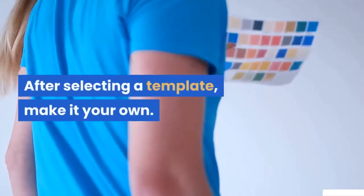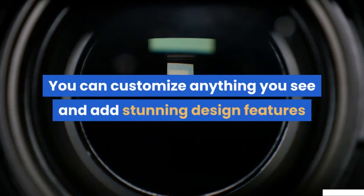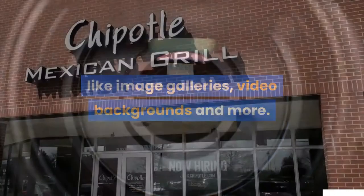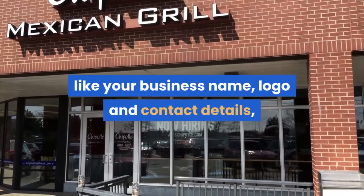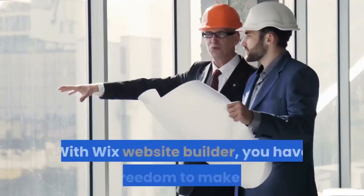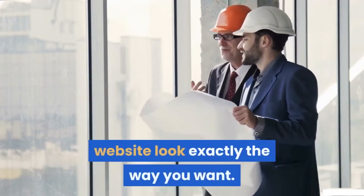After selecting a template, make it your own. You can customize anything you see and add stunning design features like image galleries, video backgrounds and more. When it comes to content, it's important to include information like your business name, logo and contact details, so clients can easily get in touch. With Wix website builder, you have the freedom to make your website look exactly the way you want.